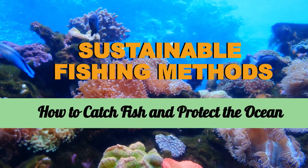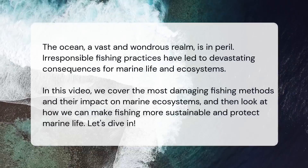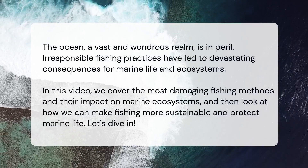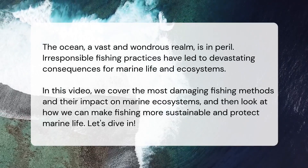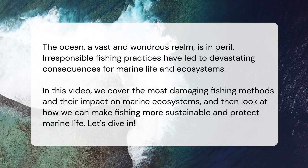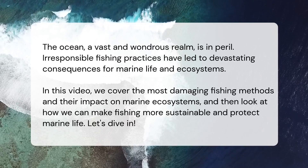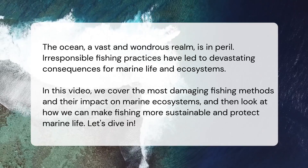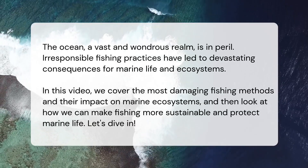Sustainable fishing methods: how to catch fish and protect the ocean. The ocean, a vast and wondrous realm, is in peril. Irresponsible fishing practices have led to devastating consequences for marine life and ecosystems. In this video, we cover the most damaging fishing methods and their impact on marine ecosystems, and then look at how we can make fishing more sustainable and protect marine life. Let's dive in.